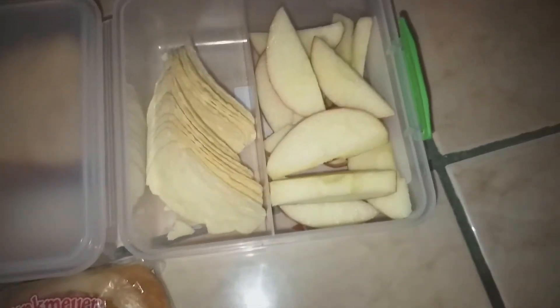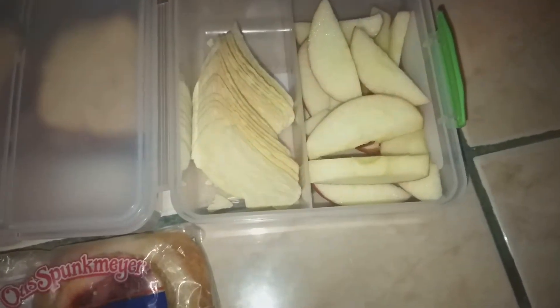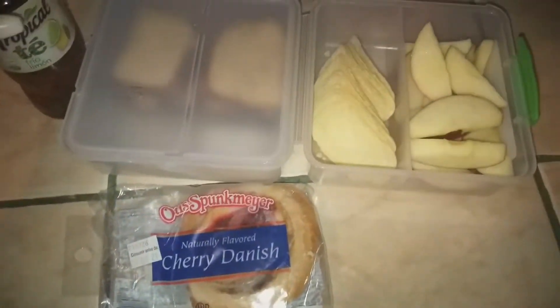He also has some sliced apples — it was a huge apple so there are a lot of apples, and he probably won't eat all of them at school since it's not a full day. Whatever he doesn't eat at school he'll just eat at home. That's everything he's taking today for lunch and snack.